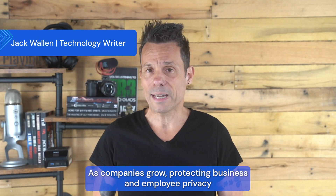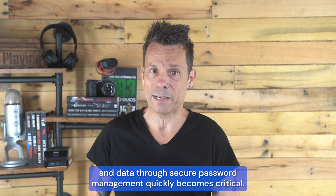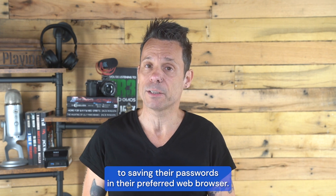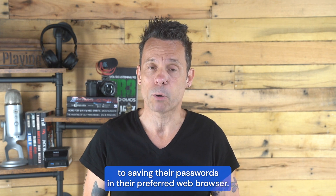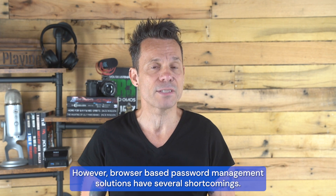As companies grow, protecting business and employee privacy and data through secure password management quickly becomes critical. Without a company-wide policy in place, many employees may default to saving their passwords in their preferred web browser. However, browser-based password management solutions have several shortcomings.